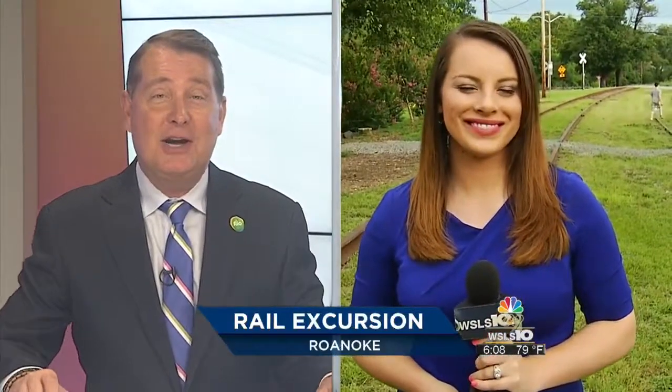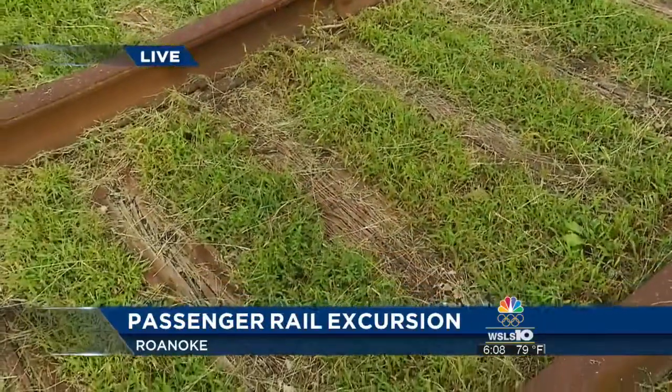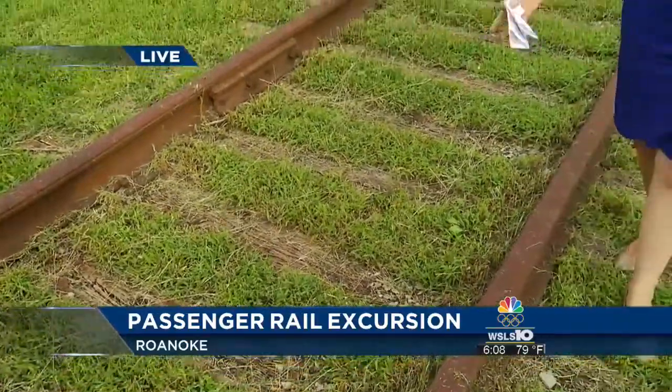WSLS 10's Rachel Lucas joins us live at the site. Today she walked along these rails with the Virginia Museum of Transportation's director, who was showing her some of the work they've been doing to cut down the brush and clear the way.